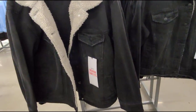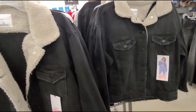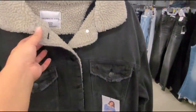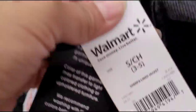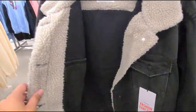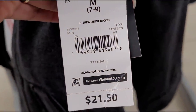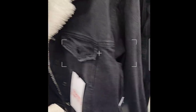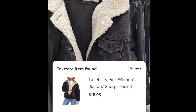I scanned these jackets here — they have it marked for $21.50 but they're ringing up for $18.99. The brand is Celebrity Pink. It's a cute jacket — let me give you a barcode here. This is how the inside looks.